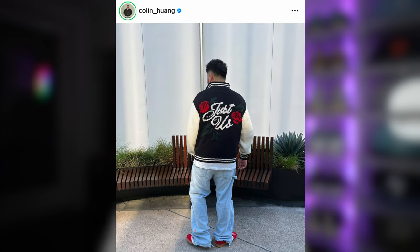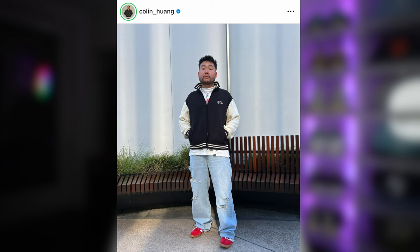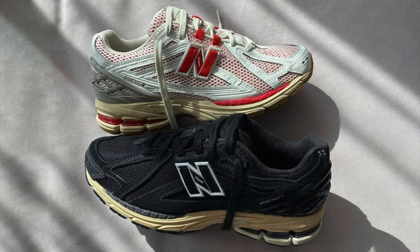Right now my favorite colorway for the Gazelles has to be the red and white pair with the gum bottom. I want to give a quick shoutout to my homie Colin for throwing this fit together, which gave me the idea to make this video. He had the red and white Sambas on mixed with light wash blue jeans, and it was just something about the fit that looked so subtle but the shoes just popped.